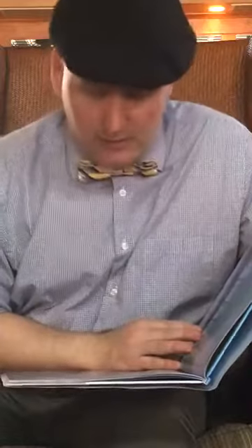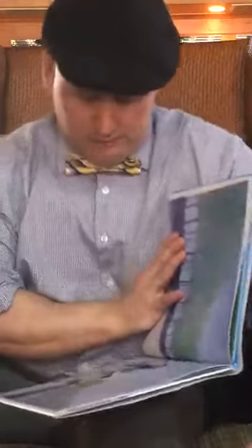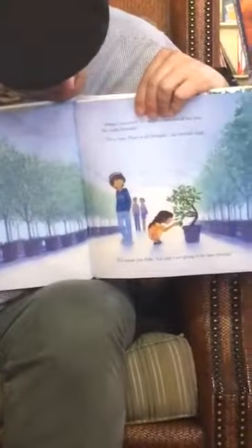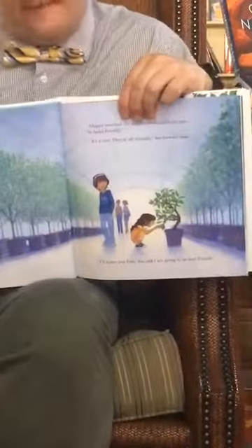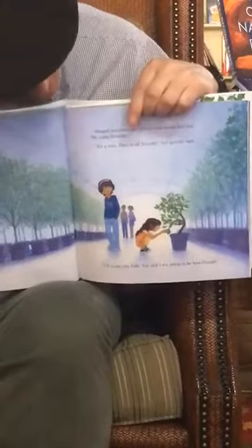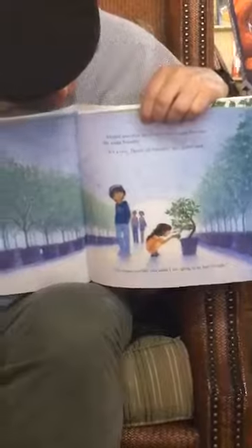Abigail searched the nursery — a nursery is a place where you can go and get plants, flowers, trees, that sort of thing. She found her tree. He looks friendly! They're all friendly, her brother said. I'll name you Fido. You and I are going to be best friends, she said. Her brother's looking like, oh my gosh. But she's found her little tree and she really seems to like it.